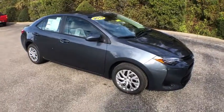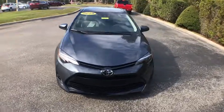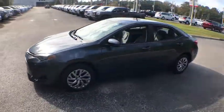2019 Toyota Corolla. The Corolla is still a great option for those who want dependability, comfort, and value. This vehicle has less than 100 miles.